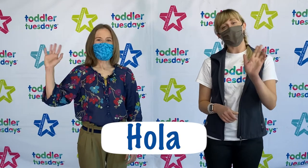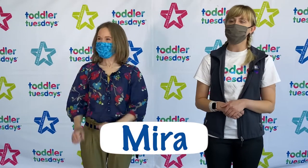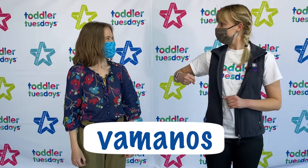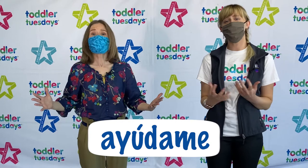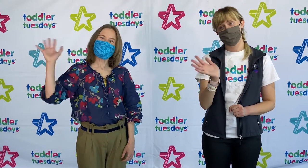So let's go over the words we learned once again! Starting with Dora is yellow - Amarillo! We hope you enjoy reading with Dora! Adios!